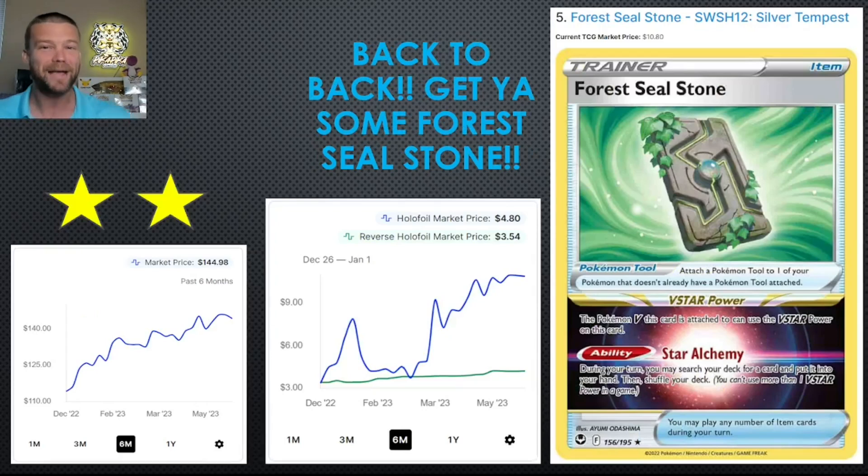Coming in at number 5, back to back for Forest Sealstone. This card was banned at one point, and now obviously it's not banned anymore — you can see in the single price chart where it dropped all the way down and then popped right back up. Silver Tempest booster box price alongside it. It's exciting to see a totally different type of card on the list two months in a row.